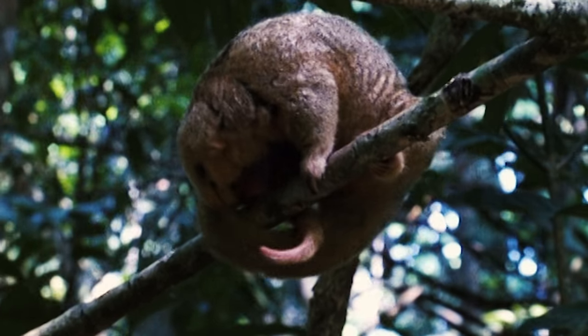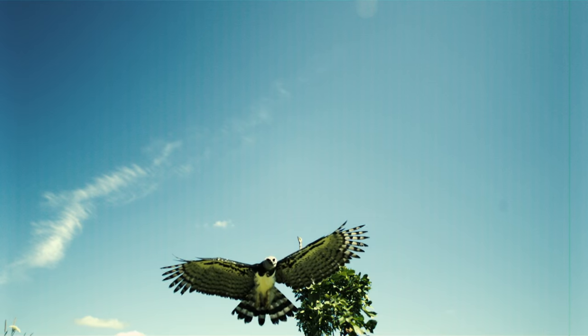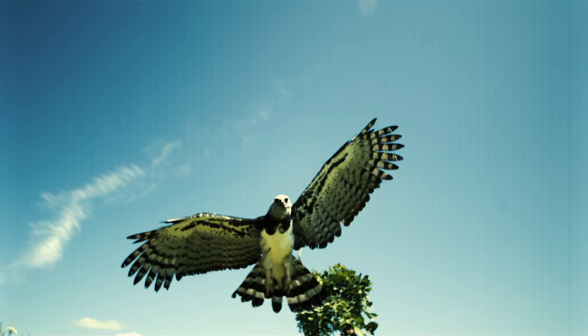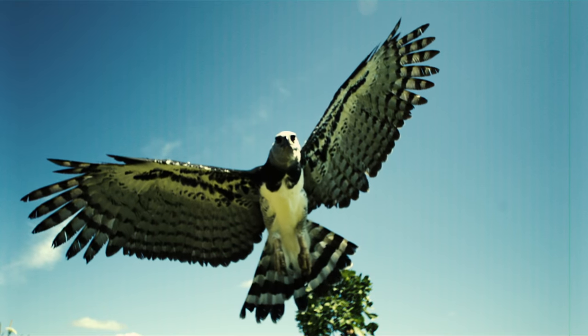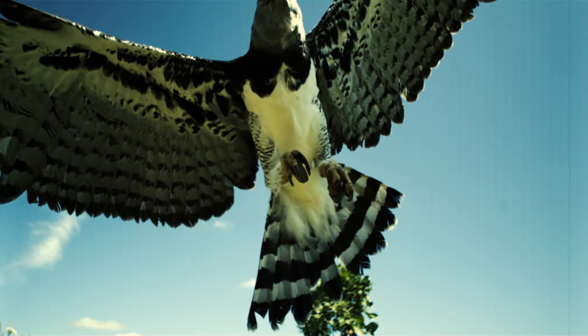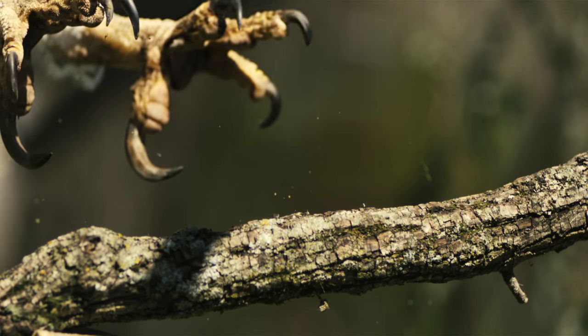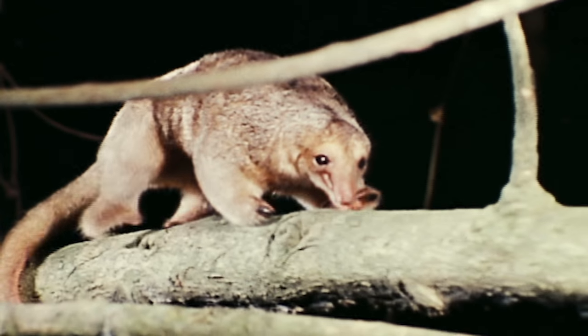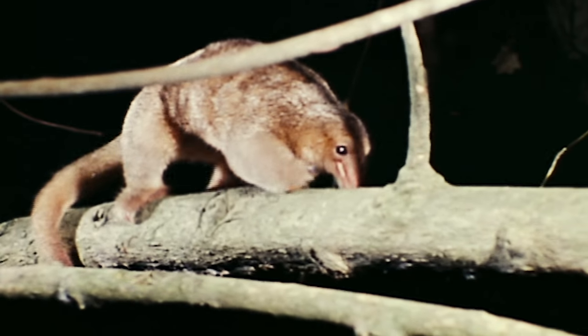The silky anteater has its own predators to worry about as well. Enter the harpy eagle, perhaps the world's most formidable raptor, with talons five inches long and a wingspan of six and a half feet. It can snatch an anteater right out of a tree, no problem. Which is why the silky limits its movements to the evening hours.